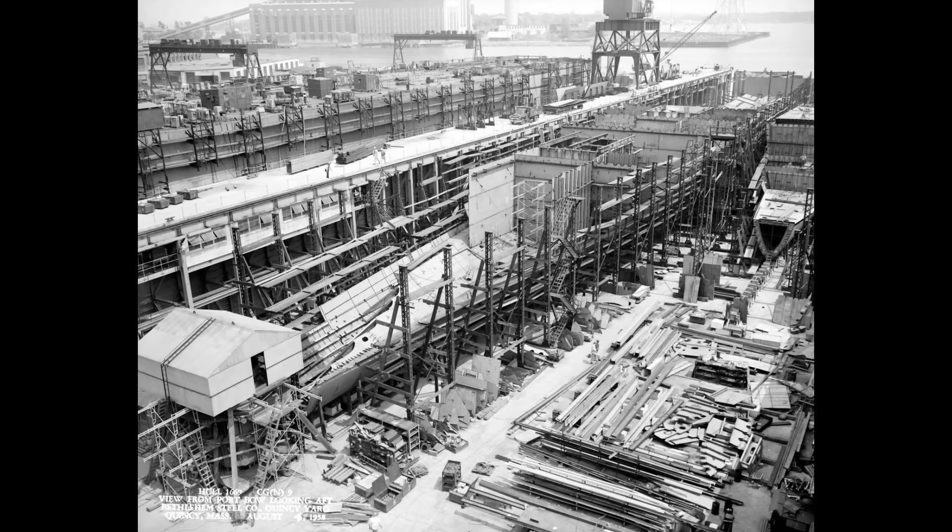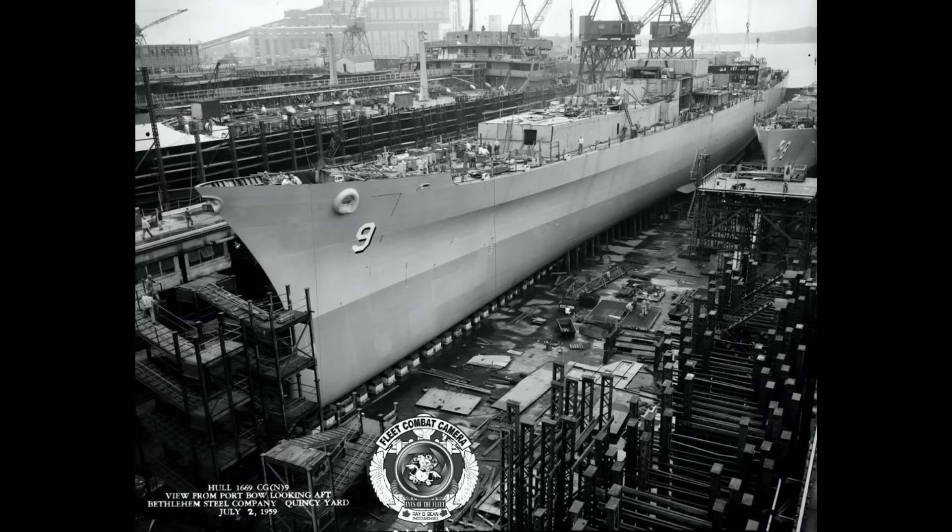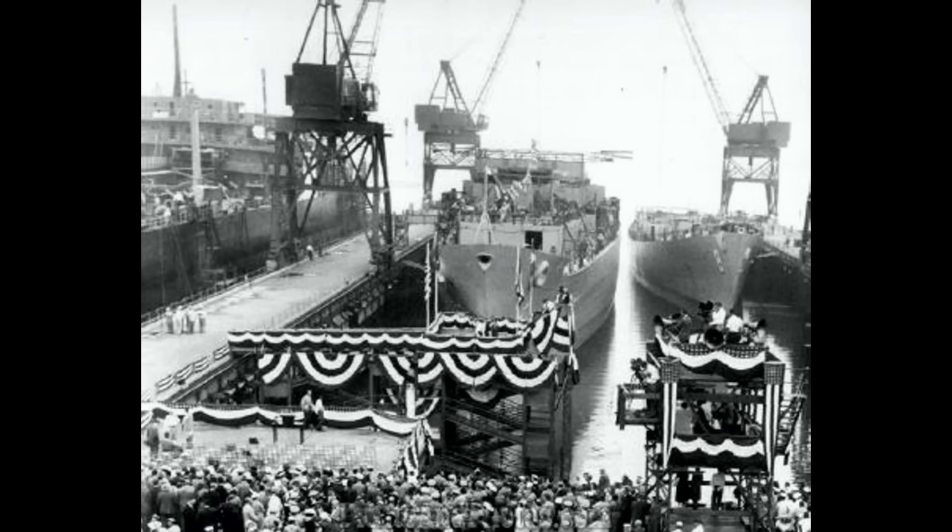The USS Long Beach was the first nuclear-powered surface combat warship in the world. Originally the ship was intended to be of a smaller frigate design, but was later scaled up to cruiser size and specifications. USS Long Beach was actually authorized as USS Brooklyn, but the name was changed shortly after authorization. She was laid down on December 2, 1957, launched on July 14, 1959, and commissioned on September 9, 1961. She was built by the Bethlehem Steel Company's Four River Shipyard in Quincy, Massachusetts. The ship was built using a large amount of aluminum, resulting in her callsign of Alcoa.